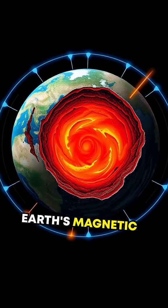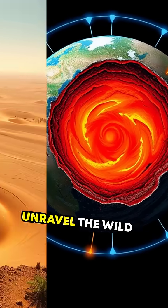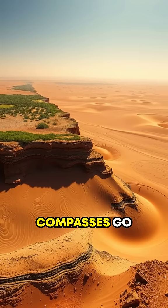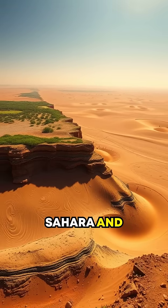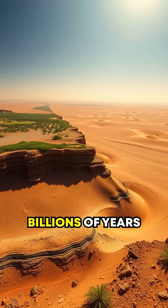It's the Earth's magnetic field playing tricks on us. Today, we'll unravel the wild mystery of why compasses go haywire in the Sahara and uncover how it all connects to Earth's fiery molten core billions of years ago.